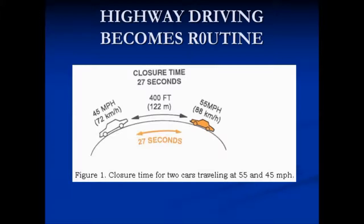Driving down the highway becomes routine for many people. As you're driving up and down the highway, you're really not paying that much attention to what you're doing because everybody's traveling at the same speed. If you're traveling at 45 miles an hour and you have a vehicle coming up behind you at 55 miles an hour, the 400 feet closure time — or a little over a telephone pole length — is 27 seconds. This gives you plenty of time to make any adjustments that you need to do.